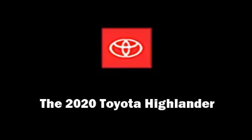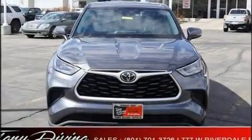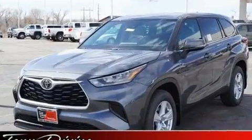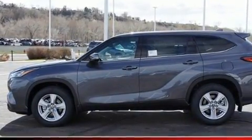Sensibility and practicality define the 2020 Toyota Highlander. Smooth gear shifts are achieved thanks to the 3.5-liter six-cylinder engine, and for added security, dynamic stability control supplements the drivetrain.